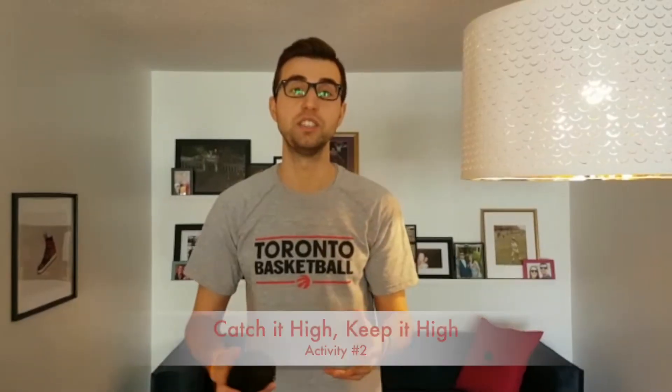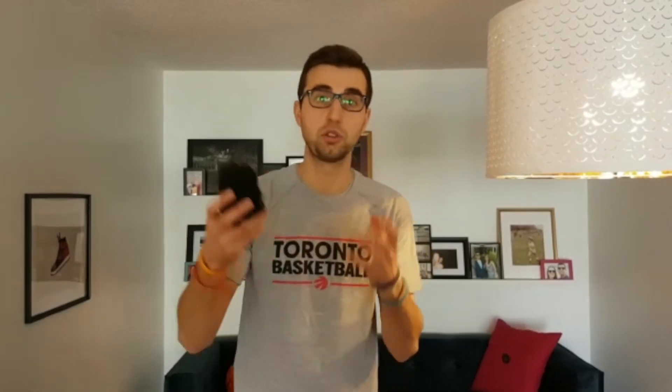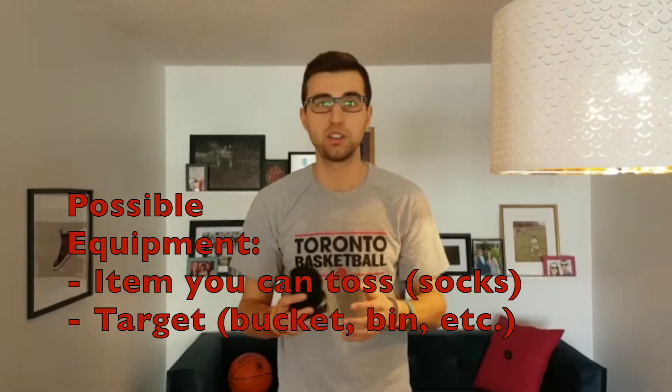Our second activity is called catch it high, keep it high. Using something soft you can throw off the wall, and a bucket, bin, or other small item as a target — toss your item off the wall, catch it high, keep it high, pivot away to create space, step towards your target and knock it down. Use a variety of passes: chest pass, bounce pass, one-handed pass. See how many times in a row you can hit your target.